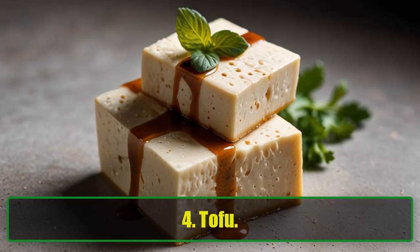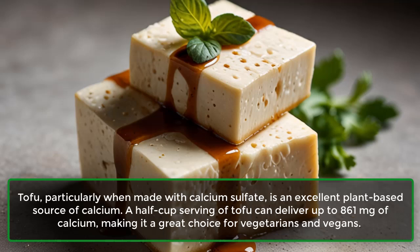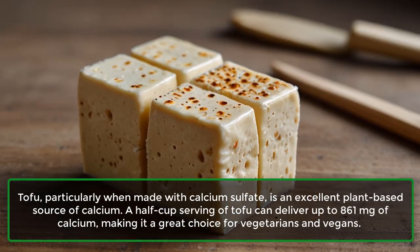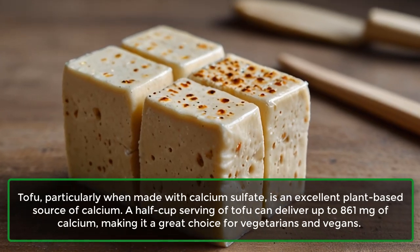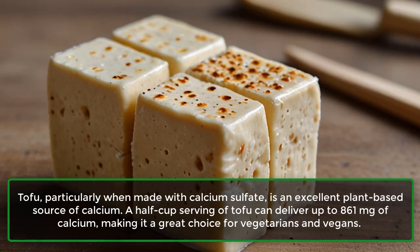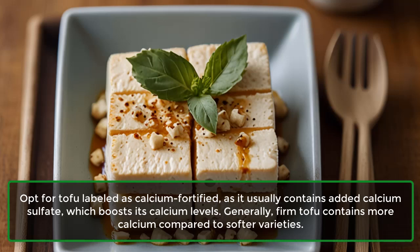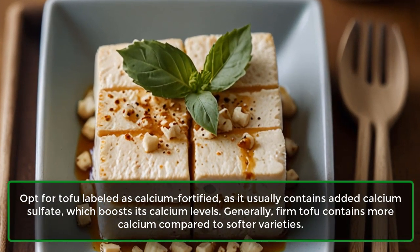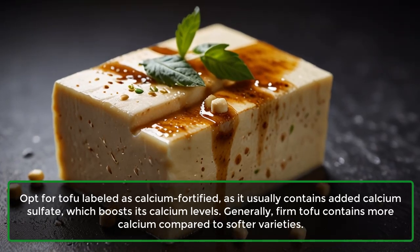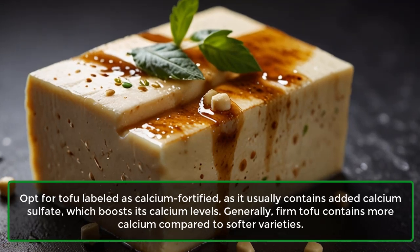4. Tofu. Tofu, particularly when made with calcium sulfate, is an excellent plant-based source of calcium. A half-cup serving of tofu can deliver up to 861 mg of calcium, making it a great choice for vegetarians and vegans. Opt for tofu labeled as calcium-fortified, as it usually contains added calcium sulfate which boosts its calcium levels. Generally, firm tofu contains more calcium compared to softer varieties.